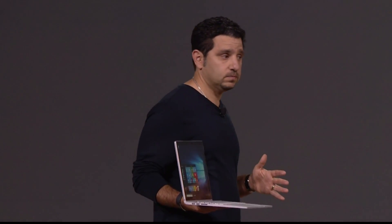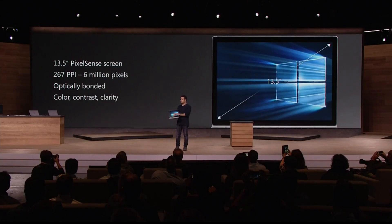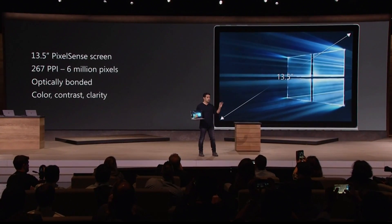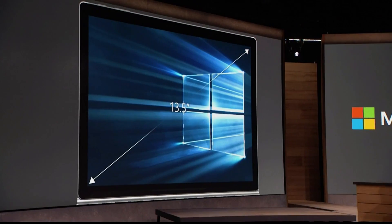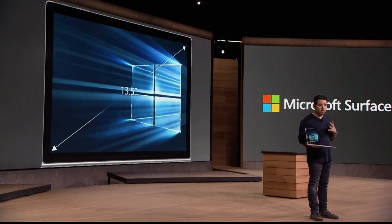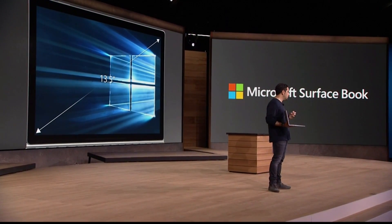Start with the screen. 13.5-inch diagonal straight across. It delivers 6 million pixels to your eye — 6 million. There is nothing close to it, nothing. 267 dpi, and the depth of this screen is remarkable. I've been using it. It just blows me away.